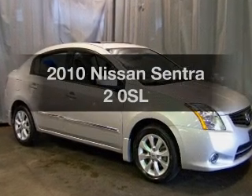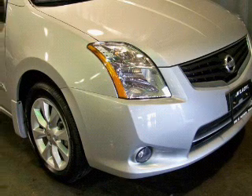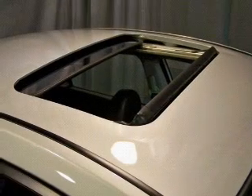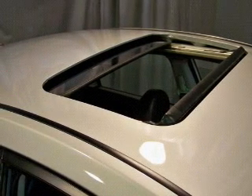Presenting the 2010 Nissan Sentra — everything you need under one roof with this great vehicle. With an efficient four-cylinder engine connected to a smooth shifting transmission. Anti-lock brakes help you bring your vehicle to a safe stop.